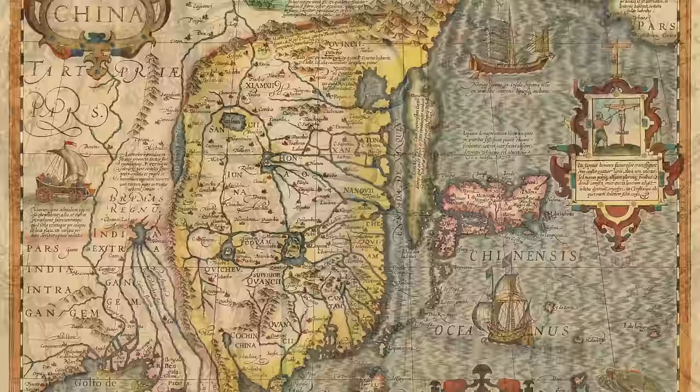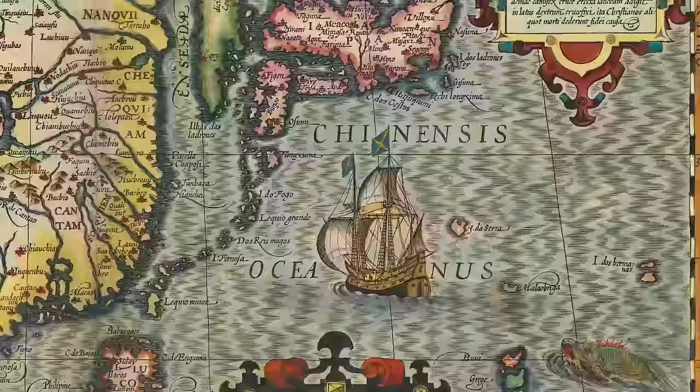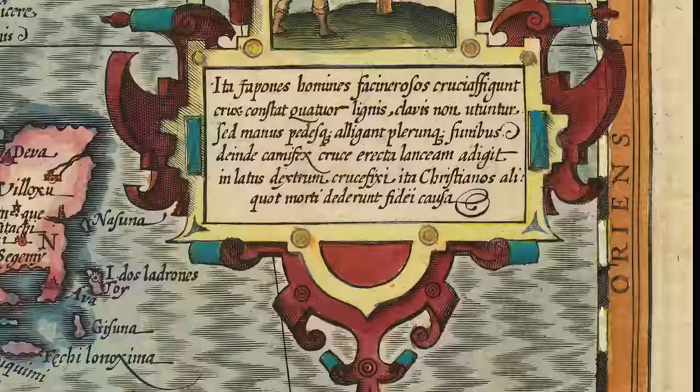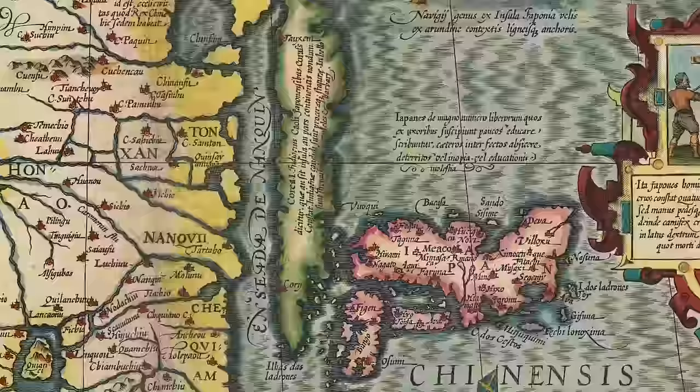This is a 1636 map of China and its surrounding area. As usual, there's another impressive monster. Above that is the crucifixion of a Christian by the Japanese, with an annotation describing how Christians were persecuted for their beliefs in Japan. To the left is Japan, and next to Japan is Korea. Though interestingly, Korea is drawn as an island, not a peninsula, which we know it to be today.